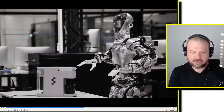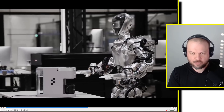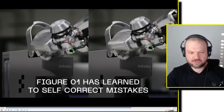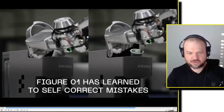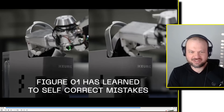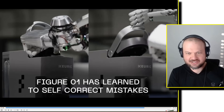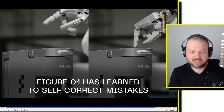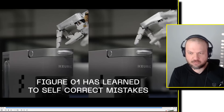It seems like it was trained end-to-end on video and it looks like it was able to successfully achieve the task. There's also some ability to self-correct mistakes. Here it kind of doesn't put the Keurig cup in there correctly and needs to adjust it a little bit — which I do too pretty much every single time I make a Keurig. It's so hard to just plop it in there correctly. So good job, robot.